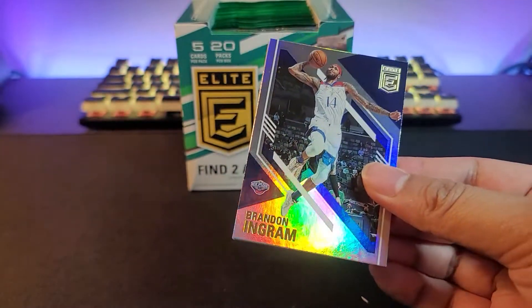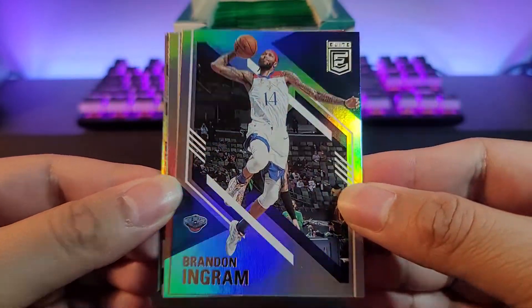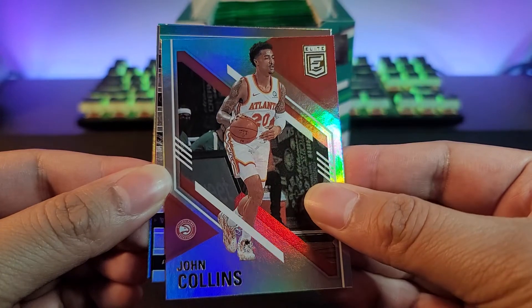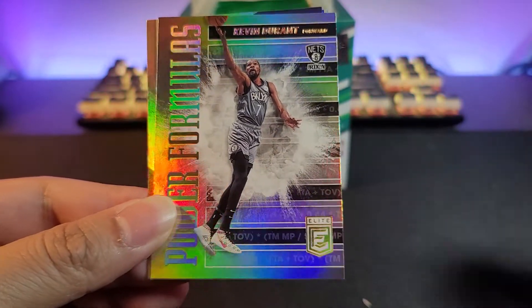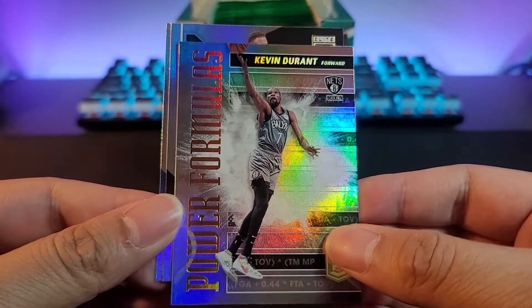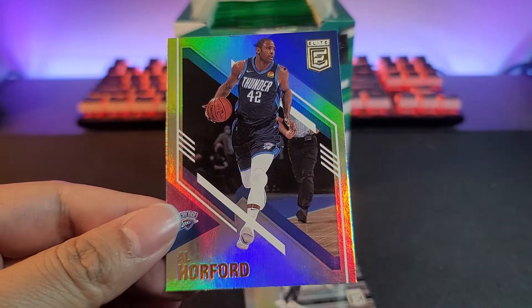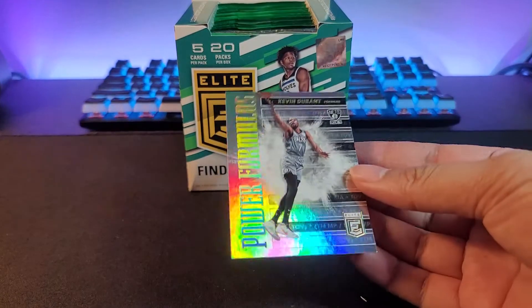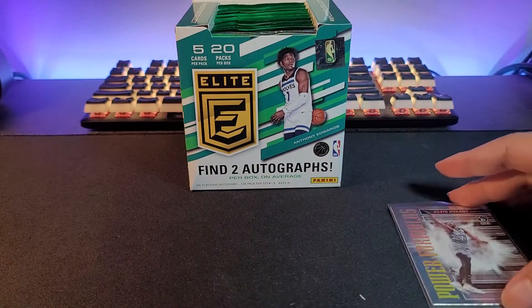Here's our first card — we got Brandon Ingram for the Pelicans, that's a base. Another base right here: John Collins. Our first insert is going to be Kevin Durant for Brooklyn — a nice insert, we'll take that. Next up we got a Blake Griffin and an Al Horford. As you can see, rookies are not guaranteed per pack; in that pack there were no rookies at all.